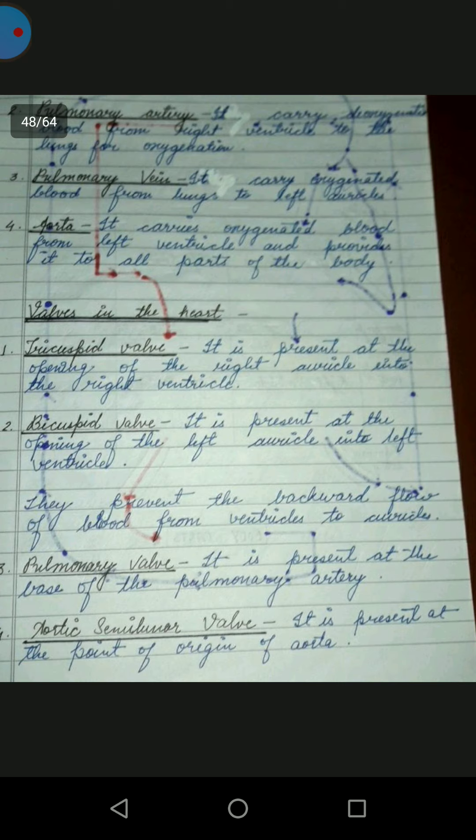The valves prevent the backward flow of blood. The tricuspid valve prevents backward flow of blood from the right ventricle to the right auricle. The bicuspid valve is present at the opening of the left ventricle. The pulmonary valve is present at the base of the pulmonary artery. The aortic valve is present at the point of origin of the aorta.